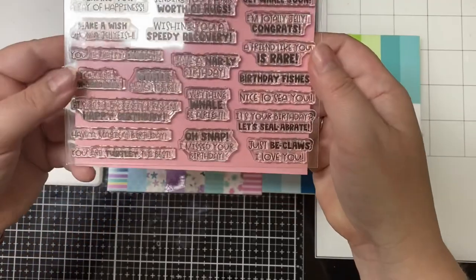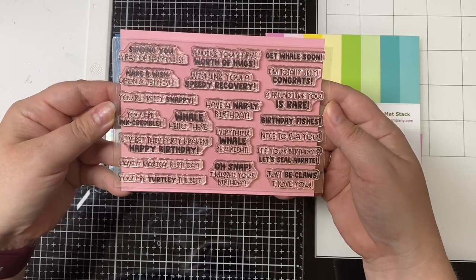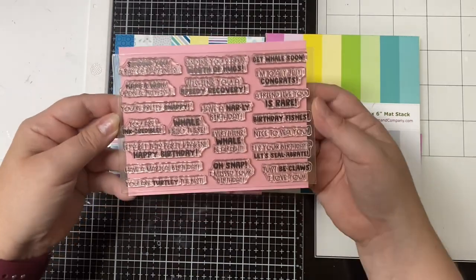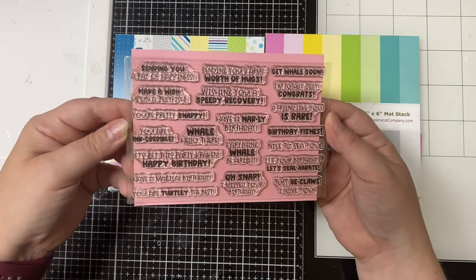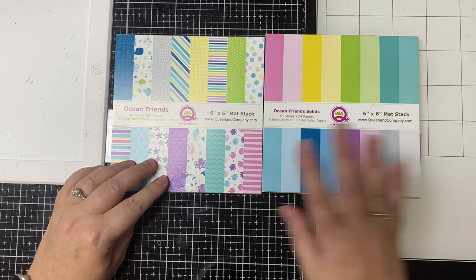This is the stamp set that comes in the kit, and it has a lot of different ocean-themed sentiments. You'll see me use most all of these stamps in my upcoming video, but for the card I'm making today I'm using the sentiment that says 'Birthday Fishes.'